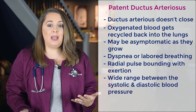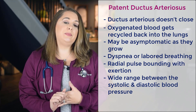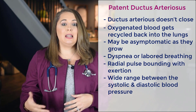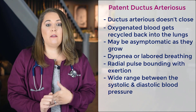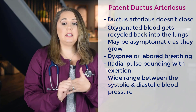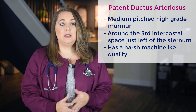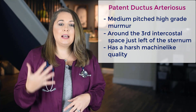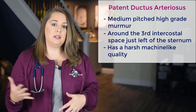Initially the patient may be asymptomatic, but as they grow and the demand for increased blood flow increases, they're going to start experiencing dyspnea or labored breathing. The radial pulse is also going to be bounding with exertion from that extra blood pressure in the pulmonary system and the heart. Two other hallmark symptoms are a really wide range between the systolic and diastolic blood pressure — known as a wide pulse pressure — and a medium-pitched high-grade murmur best heard at the pulmonic position, right around the third intercostal space just left of the sternum, with a harsh machine-like quality.